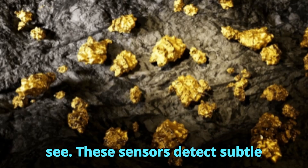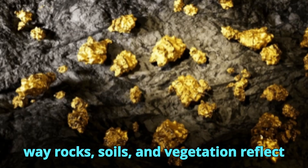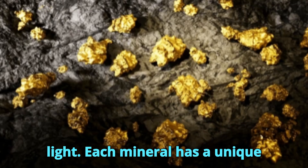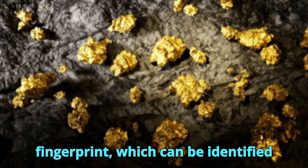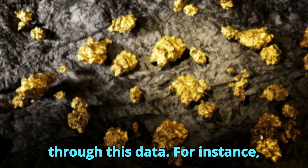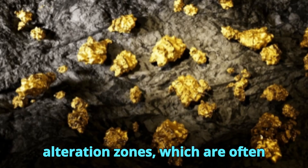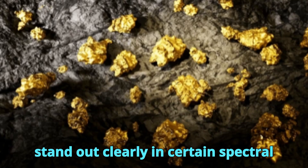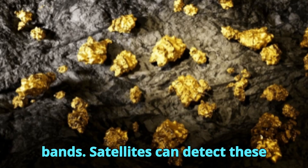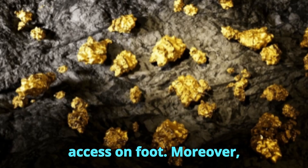These sensors detect subtle variations in surface reflectance — the way rocks, soils, and vegetation reflect light. Each mineral has a unique spectral signature, almost like a fingerprint, which can be identified through this data. For instance, areas rich in iron oxides or hydrothermal alteration zones, which are often associated with gold mineralization, stand out clearly in certain spectral bands. Satellites can detect these features across vast, remote regions that are otherwise difficult or expensive to access on foot.